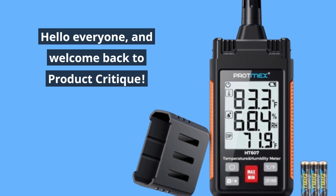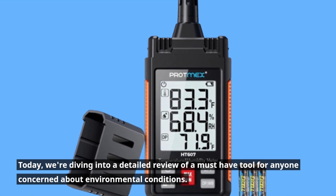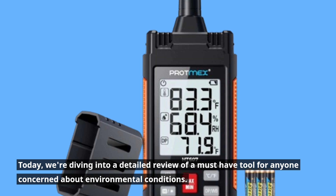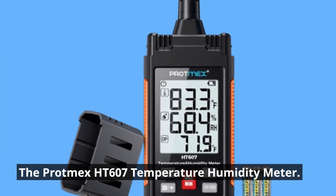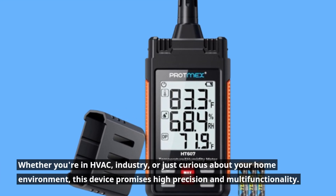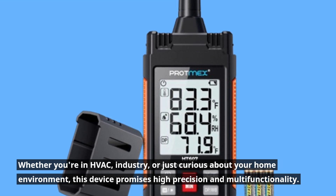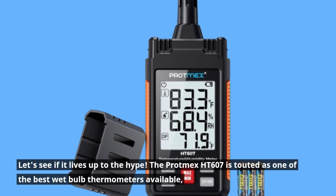Hello everyone, and welcome back to Product Critique. Today, we're diving into a detailed review of a must-have tool for anyone concerned about environmental conditions: the Protmax HT607 Temperature Humidity Meter. Whether you're in HVAC, industry, or just curious about your home environment, this device promises high precision and multifunctionality. Let's see if it lives up to the hype.